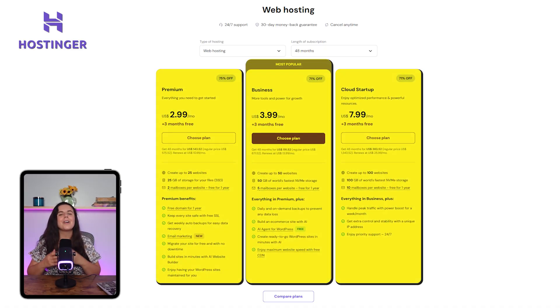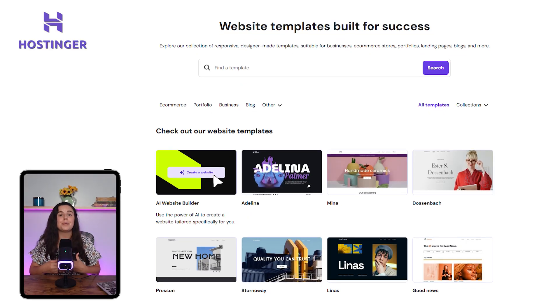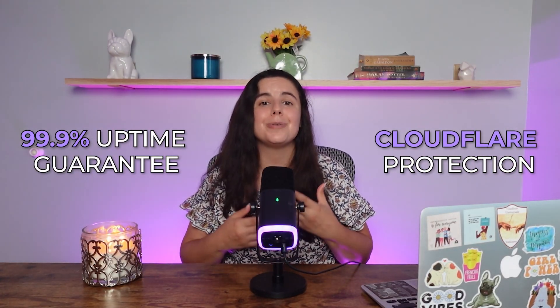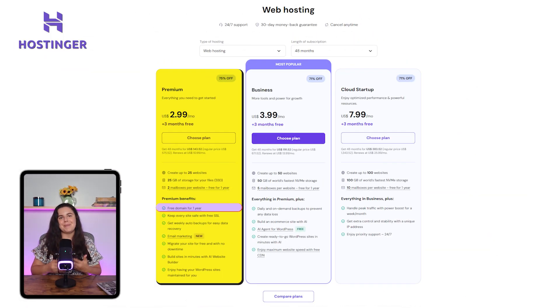When it comes to their plans, there are three different ones to choose from. All of them include WordPress integrations or tools to build your own site, with 150 pre-made templates to help you get started. Your site has a 99.9% uptime guarantee and Cloudflare protections. The first plan is called the Premium plan, which runs a little under $3 a month. With it, you can host up to 25 websites, along with 25 gigs of storage, unlimited bandwidth, email marketing, starter WooCommerce for selling minimal physical products, a free domain name, and weekly backups.